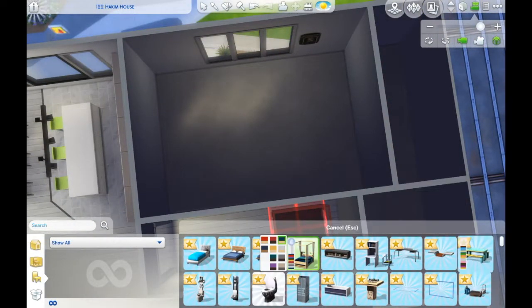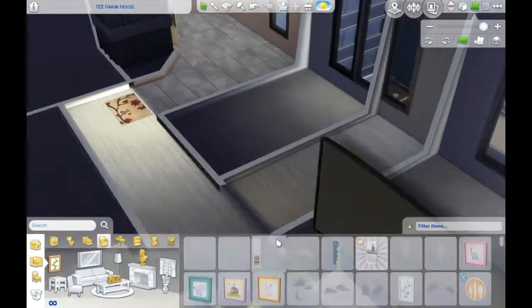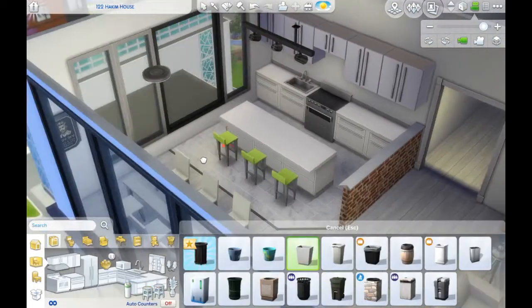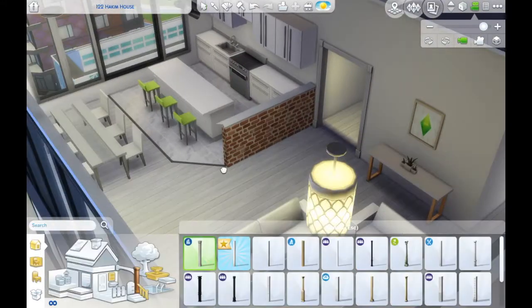We also got a new bed in this expansion pack — actually a few new beds, which is also amazing. The one bed that I thought was really cool, and I can't wait to do kind of a beachy inspired house with, was actually a canopy bed. I thought that was pretty cool.